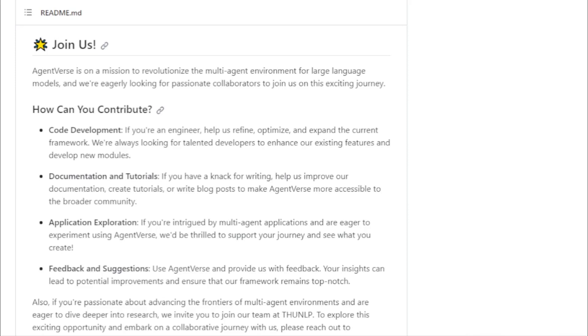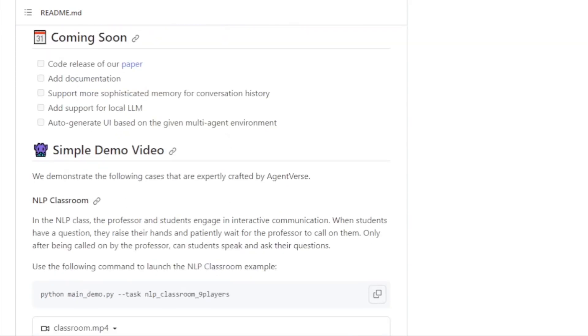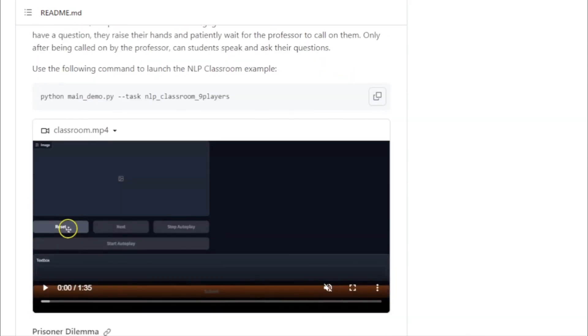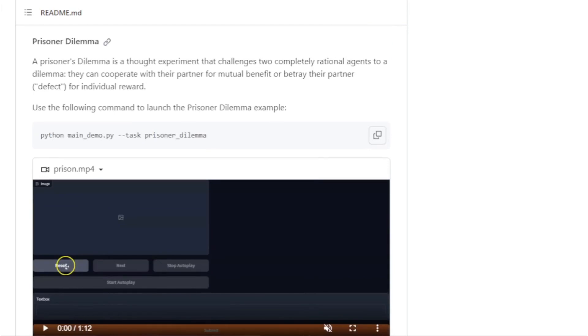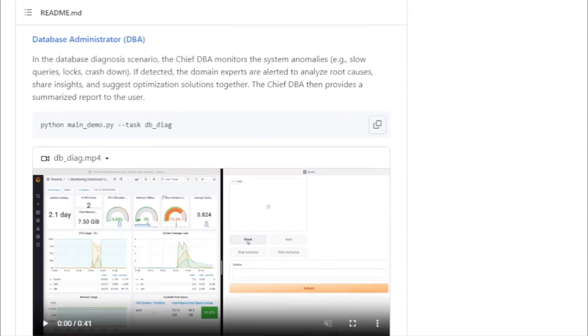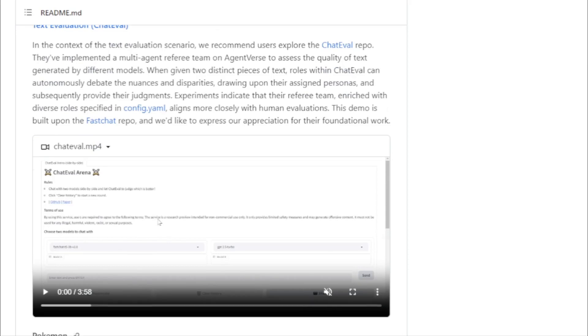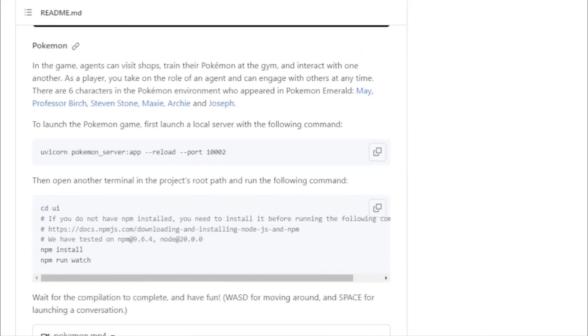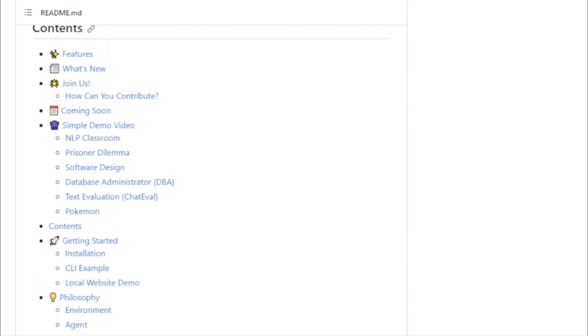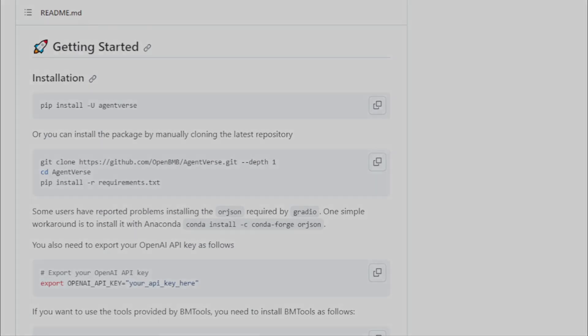Vibrant community and support: Agentverse isn't just a framework — it's a community. From researchers and developers to hobbyists, Agentverse boasts a diverse and vibrant user base. Whether it's sharing insights, collaborating on projects, or discussing the latest in tech, Agentverse offers a platform for all. In a nutshell, Agentverse is revolutionizing the way we think about multi-agent environments. With its robust features, flexible design, and community-driven approach, it's truly a game-changer in the world of large language models.